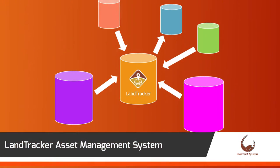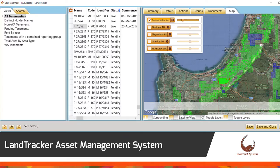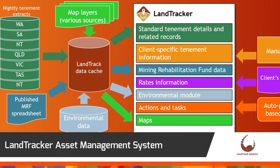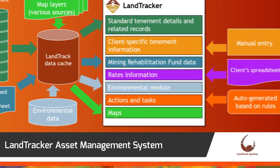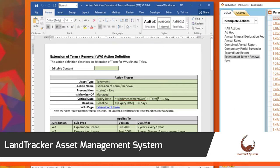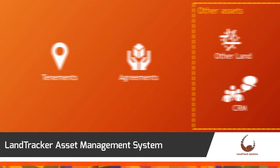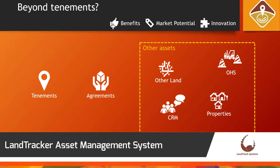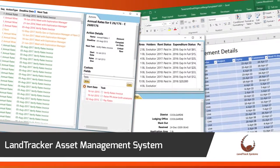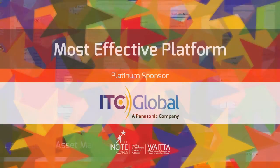LandTracker is an asset management tool to manage tenement holdings in the minerals industry and track critical compliance actions. The ability to loosely couple and synchronise client data with online databases and comprehensively document change make it ideal for asset and compliance management across a broad range of industries. An innovative central repository for a wide range of data types reduces risks and streamlines internal processes.